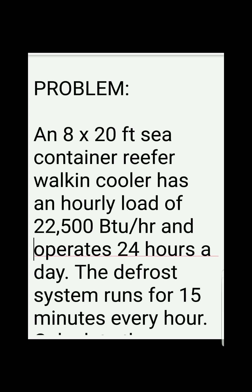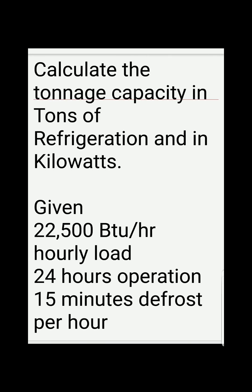The problem says an 8 by 20 feet sea container walk-in cooler has an hourly load of 22,500 BTUs per hour and operates 24 hours a day. The defrost system runs for 15 minutes every hour. The requirement is to calculate the tonnage or capacity in tons of refrigeration and in kilowatts.